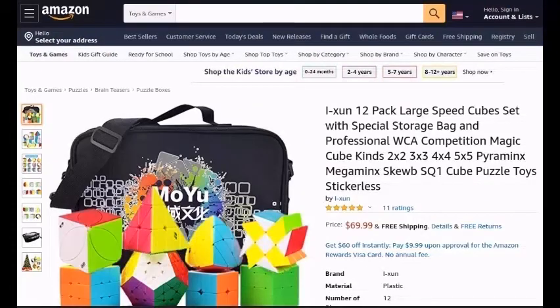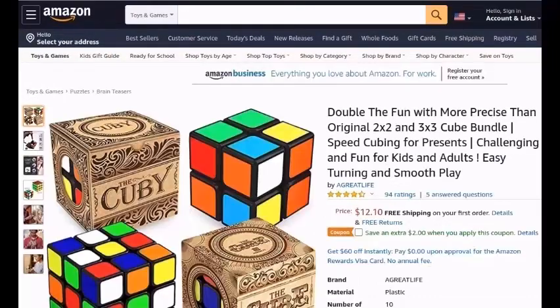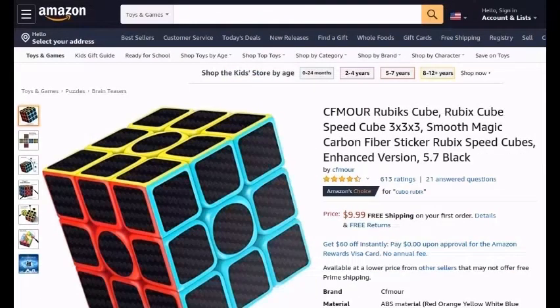E-Kun-12-Pack-Speed-Cube-Set-With-Speed-Cube-Bag-And-Professional-Competition-Magic-Cube-Kinds-2x2-3x3-4x4-5x5-Pyramid-Megaminx-Skewb-Square-1-Cube-Puzzle-Toy-Sticker-Less. Double-The-Fun-With-More-Precise-2x2-3x3-Cube-Bundle-Speed-Cubing-For-Kids-And-Adults-Easy-Turning.